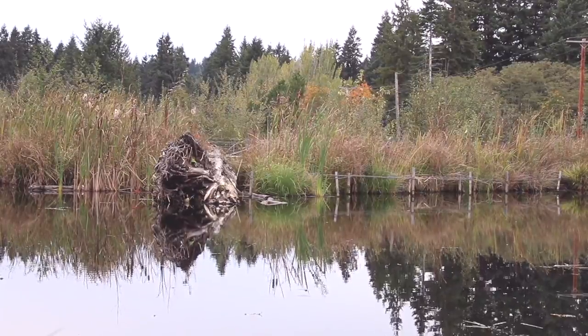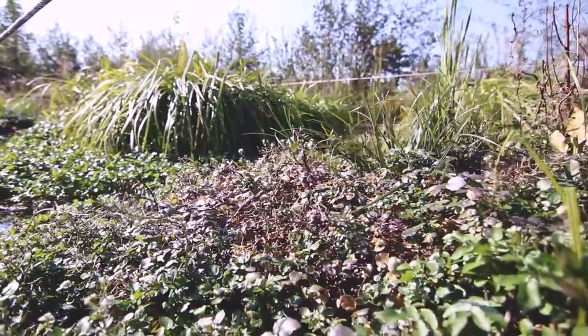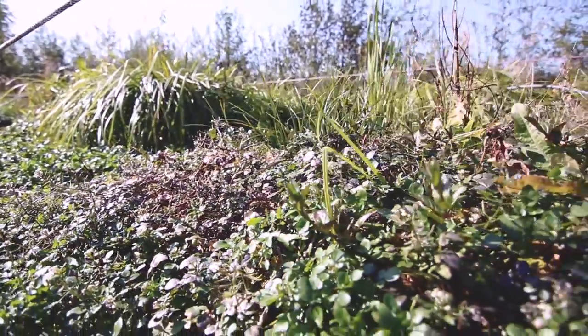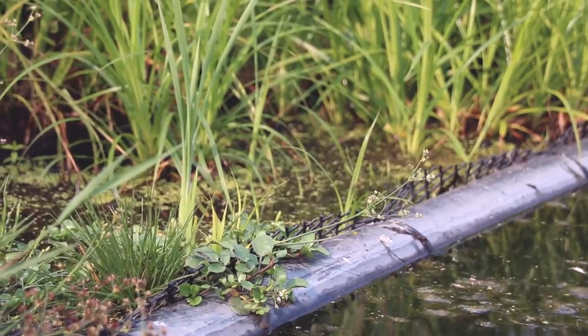Restoration of traditional wetlands can be very expensive. Floating wetlands offer a cost-effective and scalable solution for regaining wetland function in the landscape, and they can fit into places where traditional wetland restoration isn't an option.